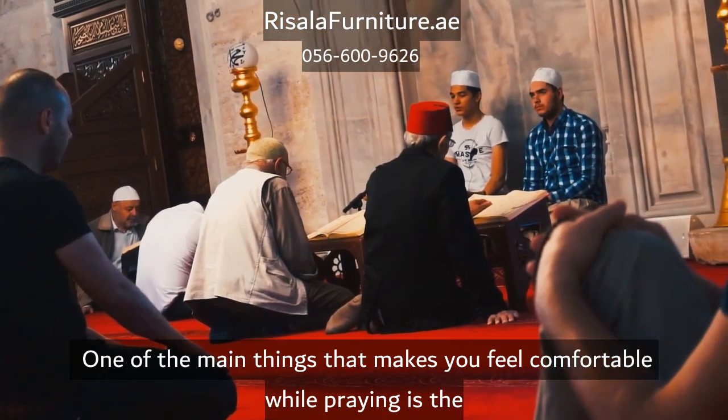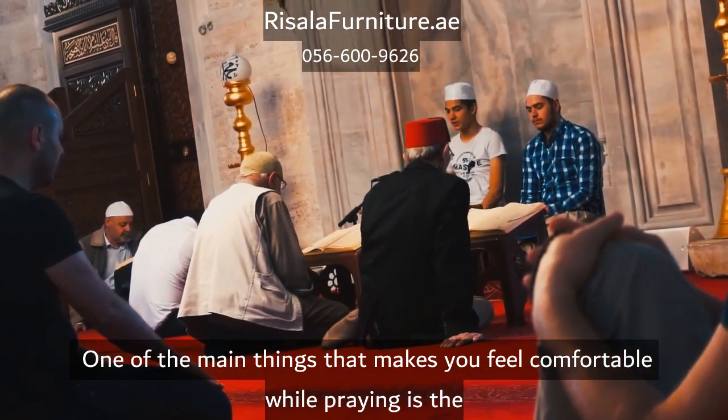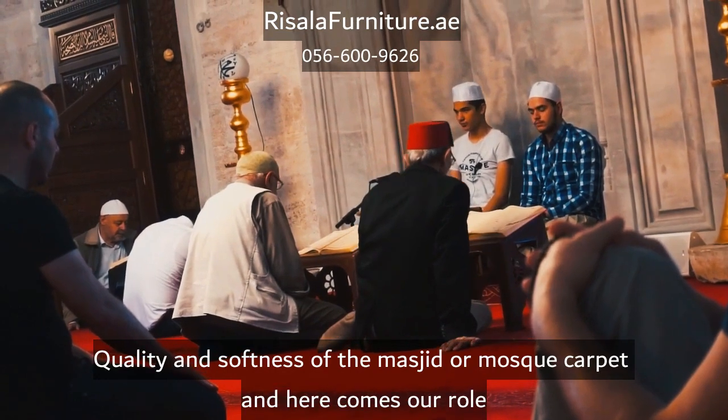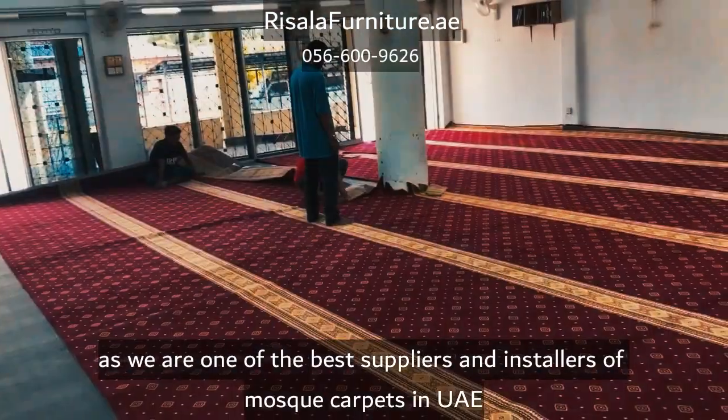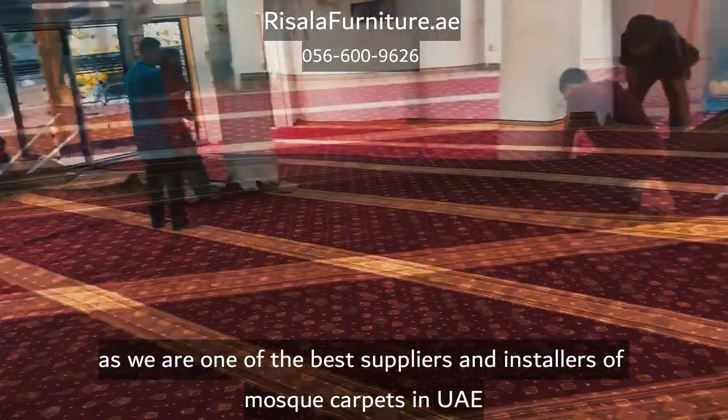One of the main things that makes you feel comfortable while praying is the quality and softness of the masjid or mosque carpet. Here comes our role as we are one of the best suppliers and installers of mosque carpets in UAE.